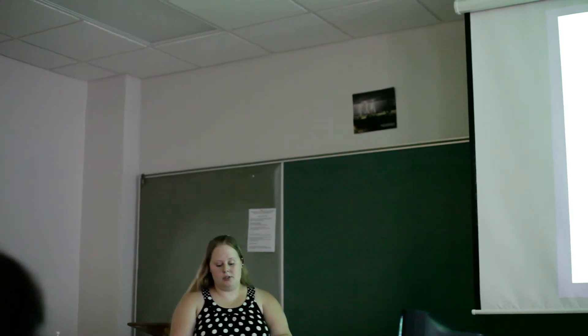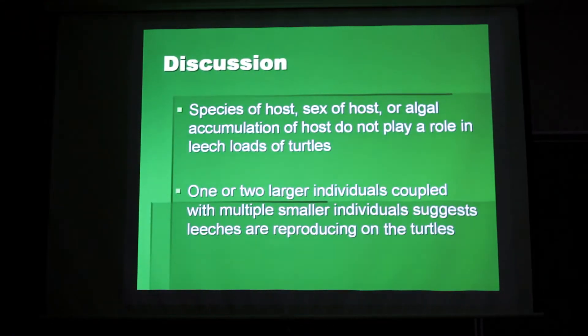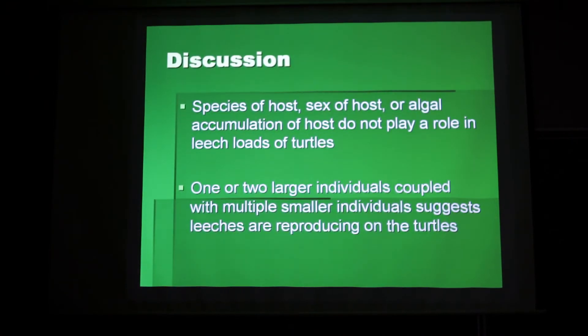Species of host, sex of host, and algal accumulation of hosts do not appear to play a role in leech loads on turtles. The exclusion of host species suggests that if an attachment site is available, leeches will attach regardless of species. The exclusion of host sex suggests blood meals were equally effective, excluding the influence of female hormones on leech infestation. The exclusion of algal accumulation suggests host age does not play a role, since older individuals tend to accumulate more algae than juveniles. The recurrent occurrence of one or two larger individuals coupled with multiple smaller individuals of the same species suggests that leeches are reproducing on the turtles.